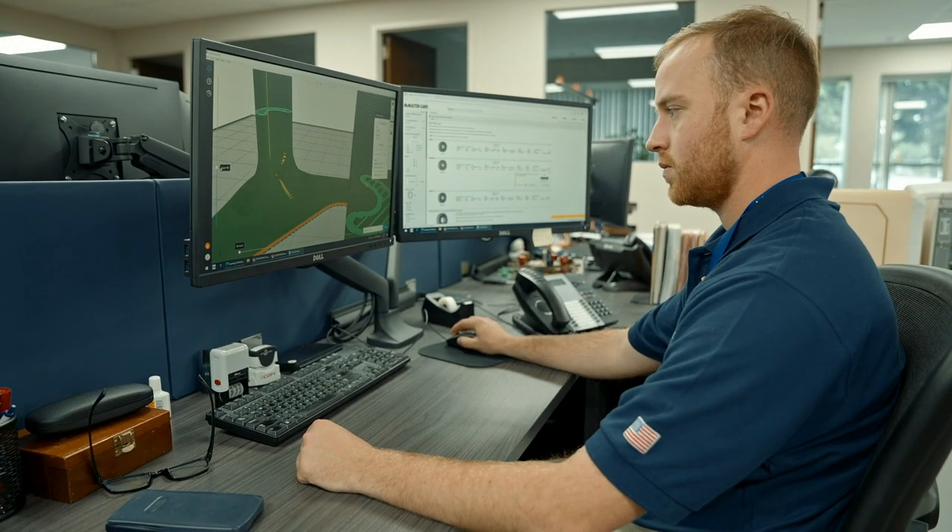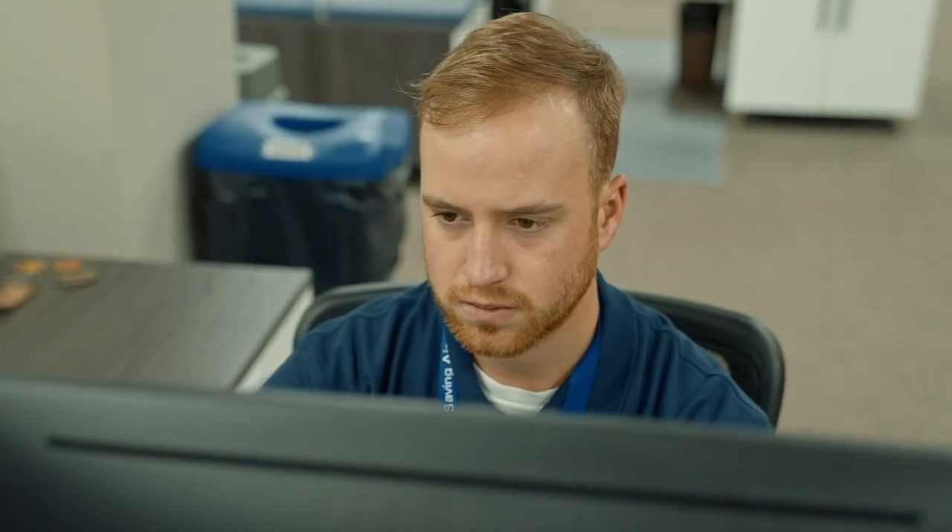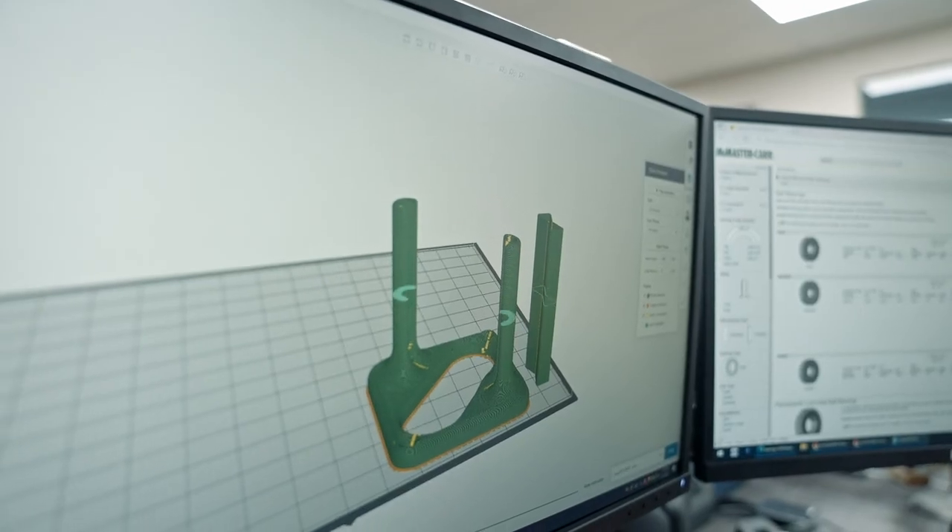If there is a department like inspection or assembly that needs something, they'll go right to engineering and collaborate on how we can really develop something that can help them in their process.